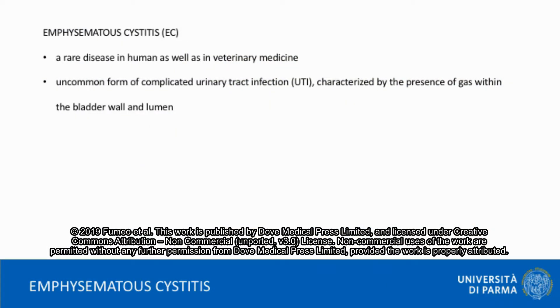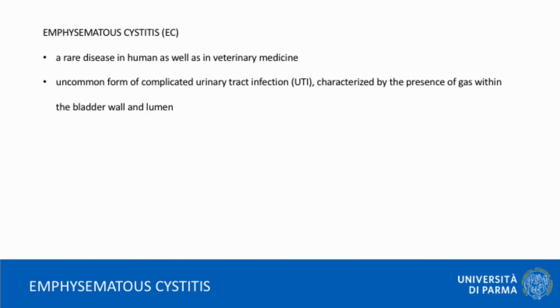Emphysematous cystitis, EC, is a rare disease in human as well as in veterinary medicine. In both, it is defined as an uncommon form of complicated urinary tract infection, UTI, characterized by the presence of gas within the bladder wall and the lumen.